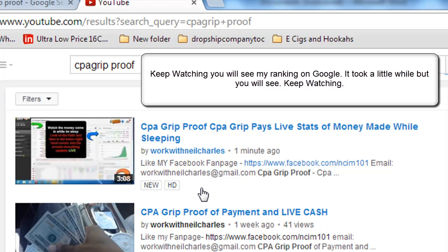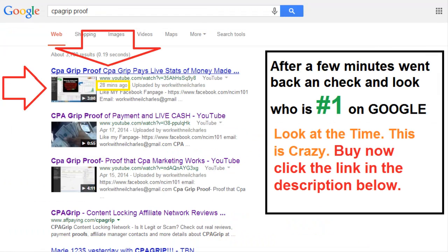So there you go. Go ahead and check the description below — you'll see the link to actually purchase this product. I actually recommend it. Go ahead and get it and I'll see you at the top.